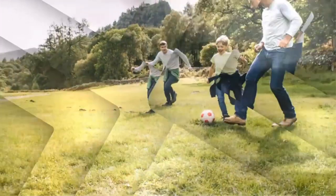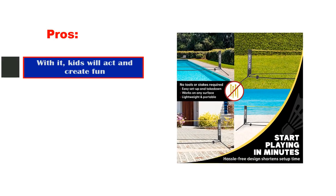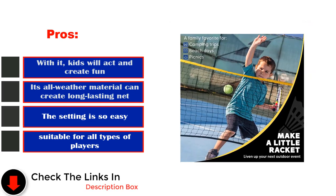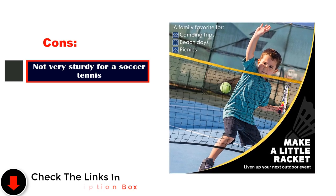For your kids, without any hesitation, you can take it. Kids will act and create fun. Its all-weather material creates a long-lasting net. The setting is so easy and suitable for all types of players. Cons: it is not very sturdy for soccer tennis.